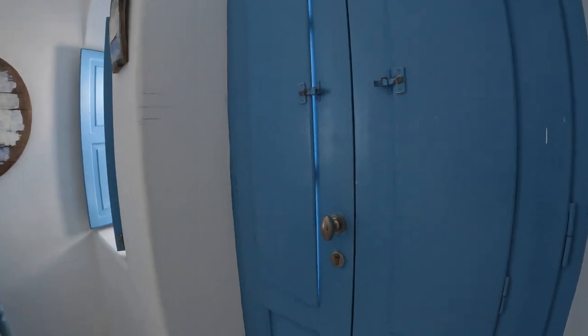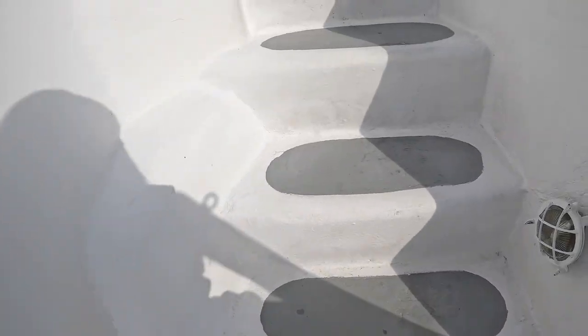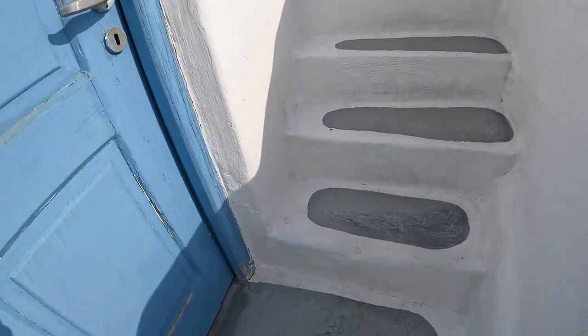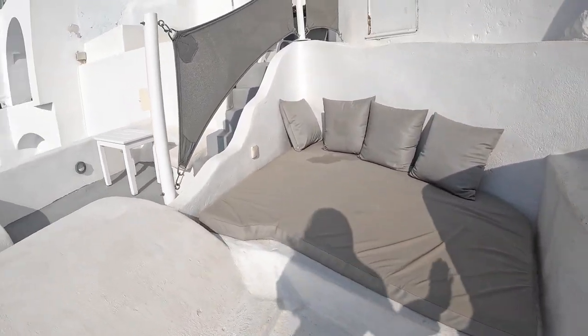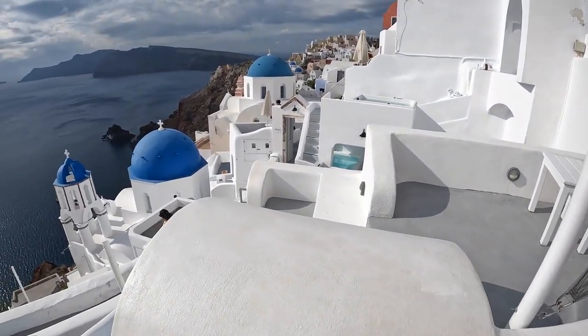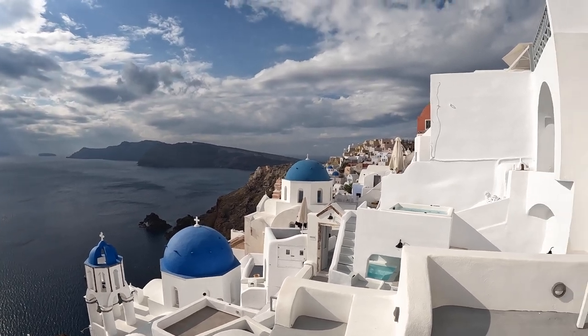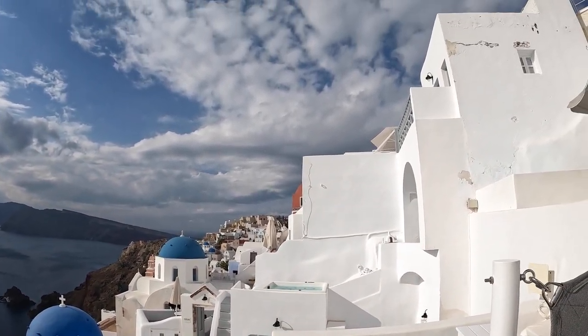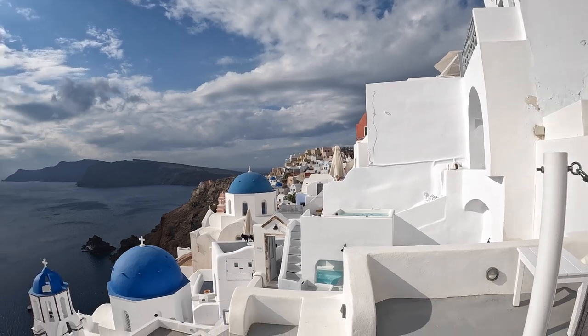Let's go see upstairs. These steps are definitely a little sketchy, so just be careful going up and down if you come here. You have a little seating area — a lot of people stand here and take pictures. But look at this view, I just can't get over it. Then obviously there are other villas on top of you, next to you, below you — everywhere.